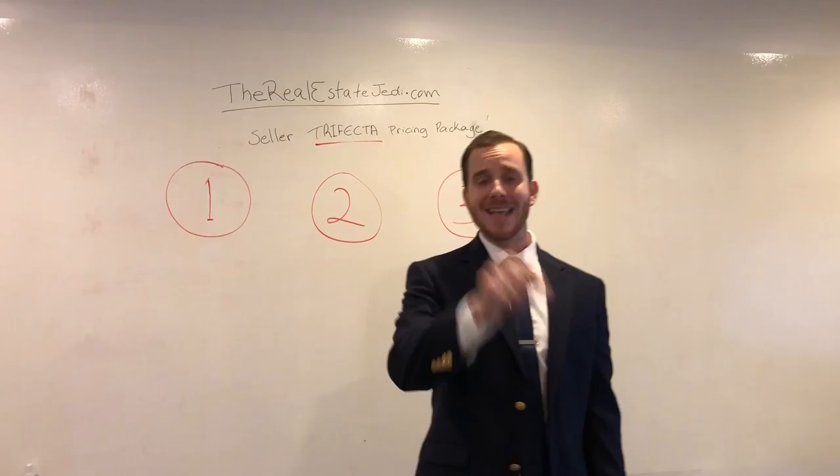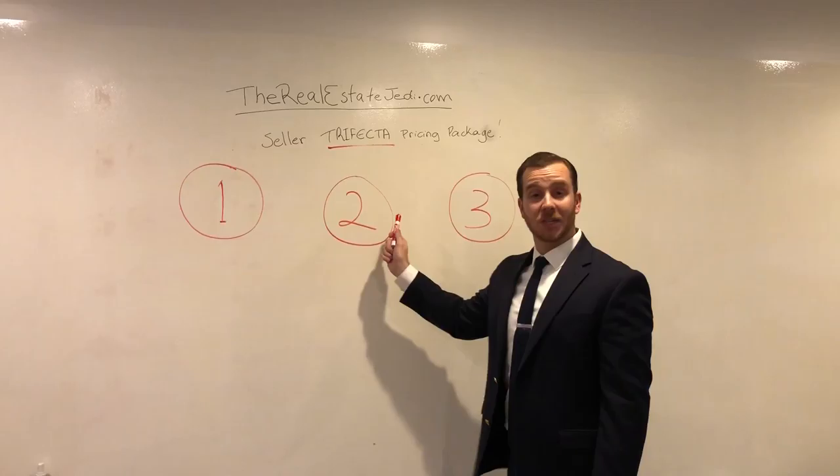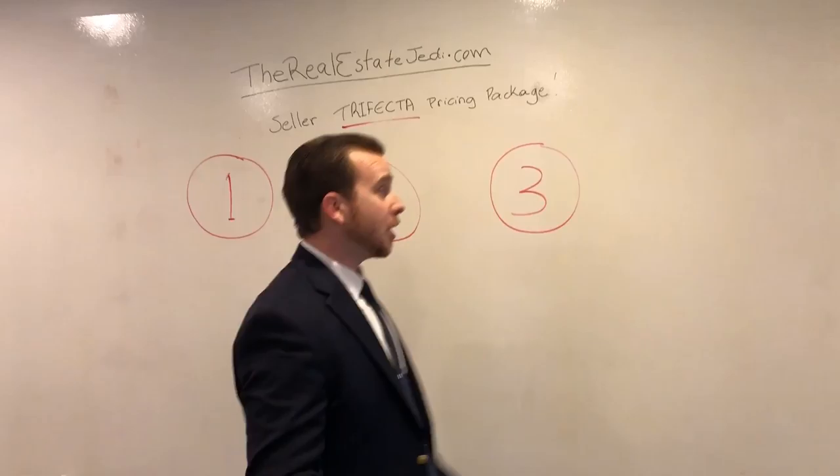And here's a kicker — if you don't even have the money for this, we can actually help you get that funded so that many times you can come in with no money out of your pocket and still net more and get top market dollar. This is all going to be done strategically based on your current situation and the property condition, and we're going to go out and help you strategize on that.